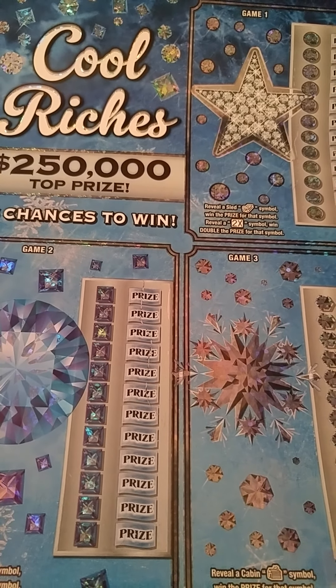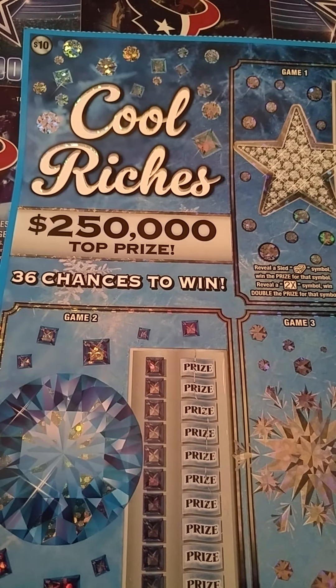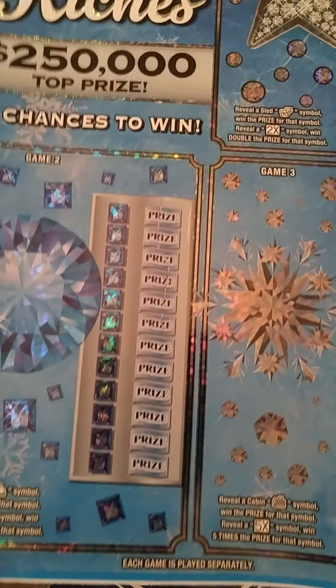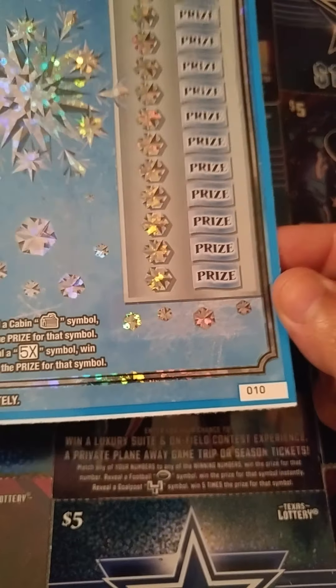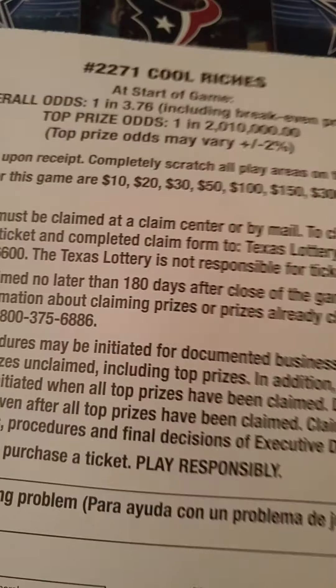Hey y'all, this is Crystal Claire Scratcher coming to you from beautiful Del Valle, Texas. Today I got one of these huge $10 Cool Riches tickets for the Texas Lottery. It is a huge ticket — ticket number 10 with a big white line at the bottom. The odds on this ticket is 1 in 3.76.